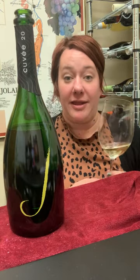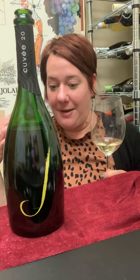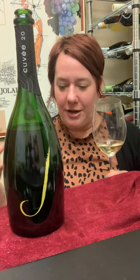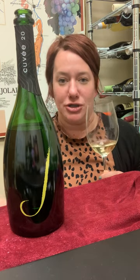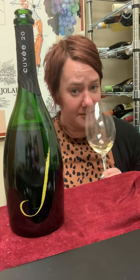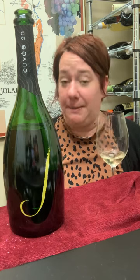This is from Russian River Valley. It is comprised of both Pinot Noir and Chardonnay and it is definitely made in kind of a more oxidative style. It has some lovely honeysuckle, brioche, toasted almonds, and a lovely delicate bead.